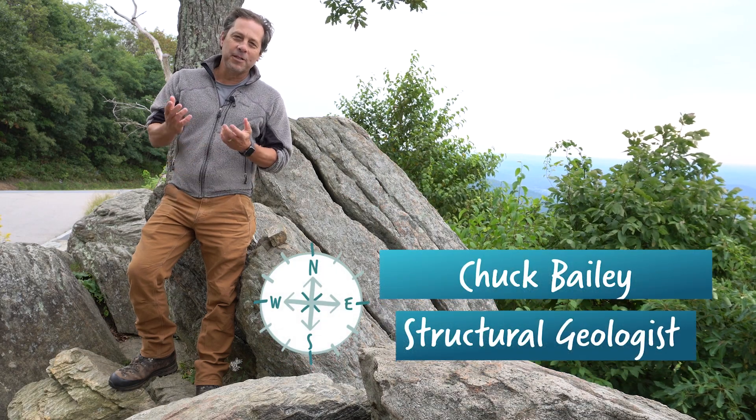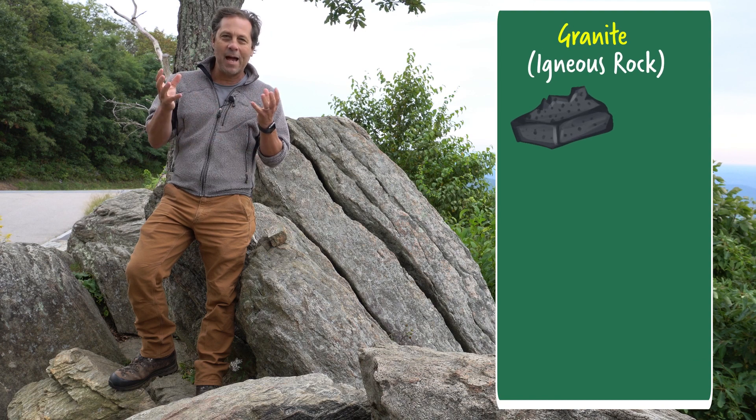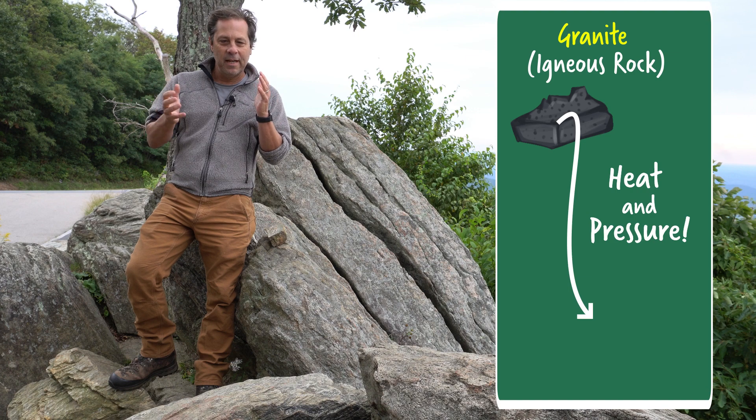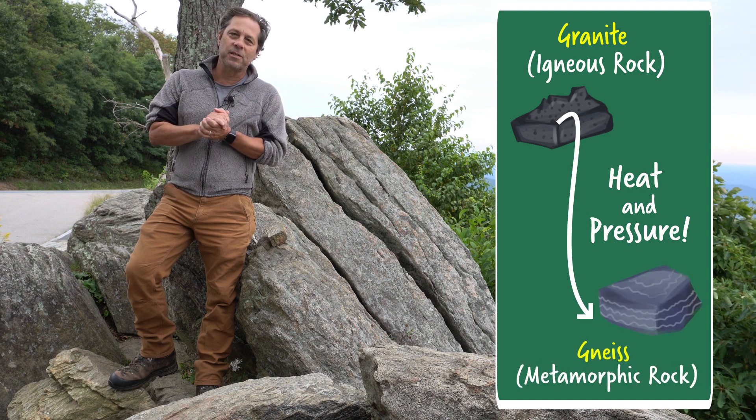I'm Chuck Bailey. I'm a structural geologist at William & Mary. The rocks that are sort of underfoot are very old granitic gneisses. These are rocks that originally were granites — they formed as magma cooled deep underground. But that magma was later sheared under very high temperatures, and that turned it into a metamorphic rock that we know as a gneiss.